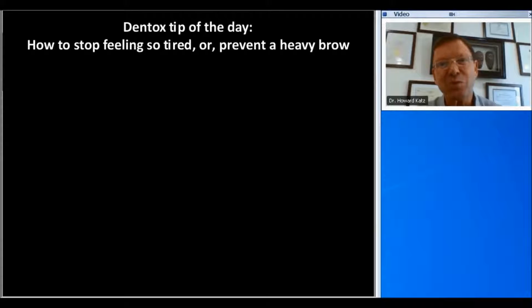Hello, this is Dr. Howard Katz with your Dentox Tip of the Day. Today we're going to stop you feeling so tired in the middle of the day, or looking like you're tired in the middle of the day.